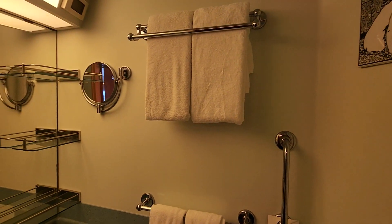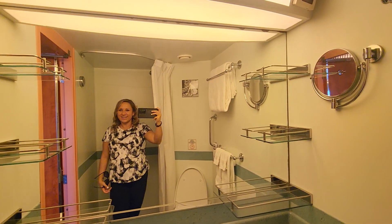This is the bathroom, which is pretty standard — a stand-up shower, and everything else you would expect to find in a bathroom.